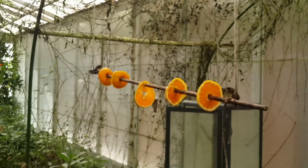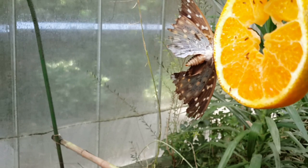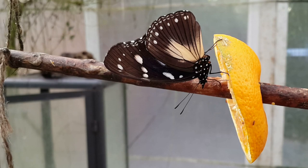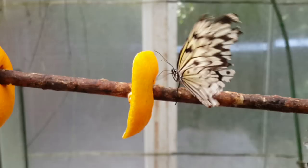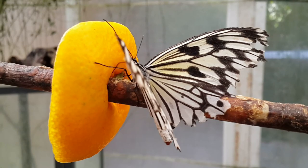There's one here feeding on some nectar.